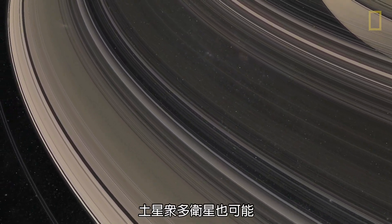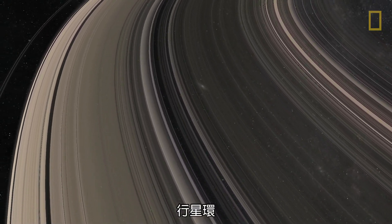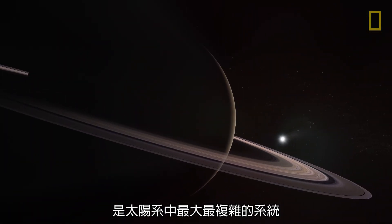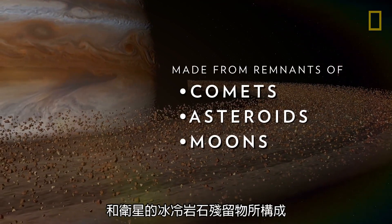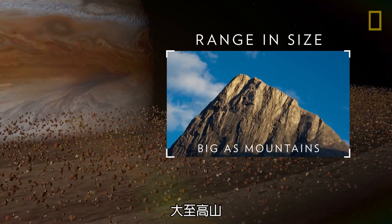Saturn's moons may also play a role in shaping the planet's signature feature, its rings. Saturn's ring system is the largest and most complex in the entire solar system. The rings are made of icy and rocky remnants from comets, asteroids, and moons. The particles range in size from being as small as dust to as big as mountains.